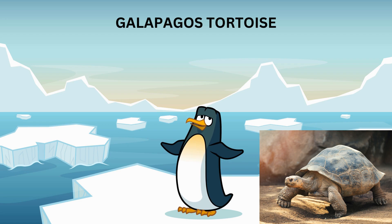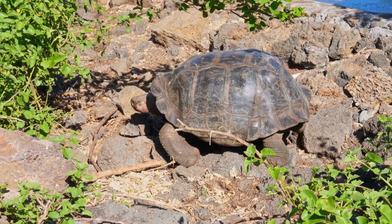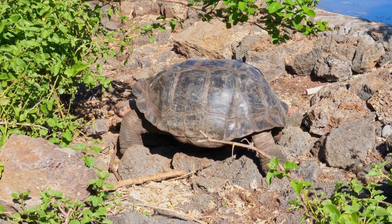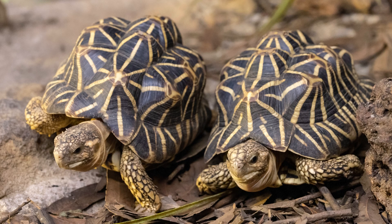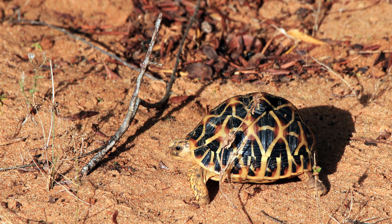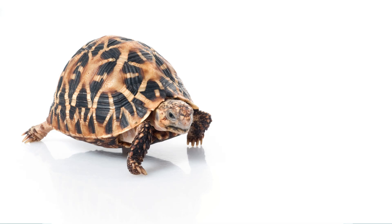Now let's talk about some specific types of tortoises. Meet the Galapagos tortoise — these gentle giants live on the Galapagos Islands and are some of the largest tortoises in the world. They can weigh over 500 pounds and live for more than 100 years. This is the Indian star tortoise — isn't it beautiful? Their shells have a unique star pattern that helps them blend into the grassy landscapes of India and Sri Lanka. They are smaller than Galapagos tortoises, but just as fascinating.